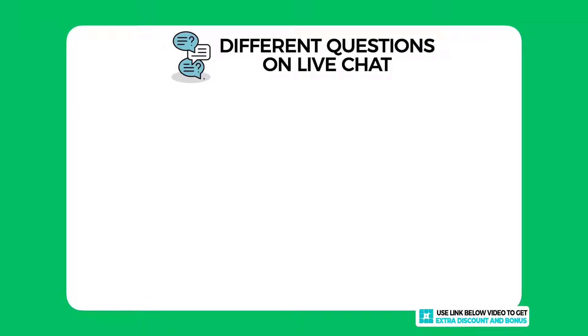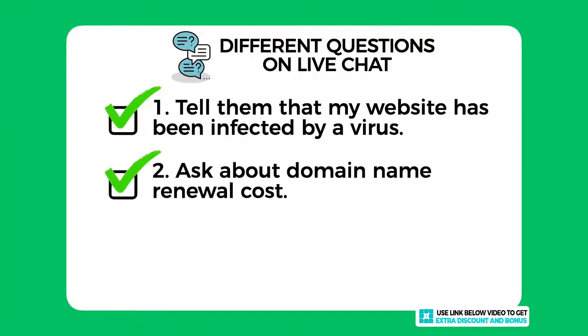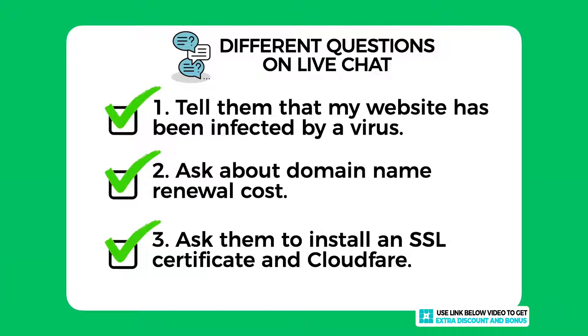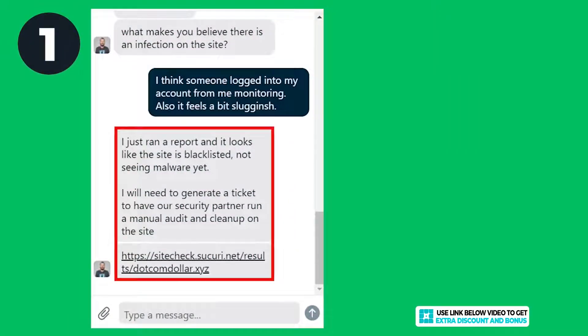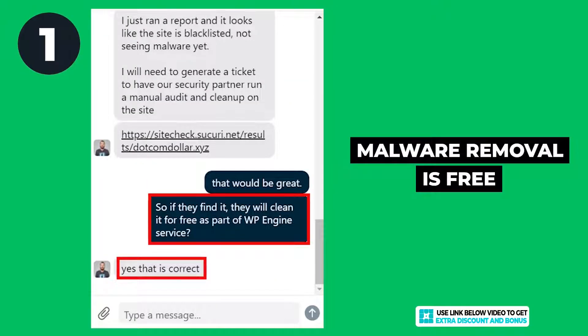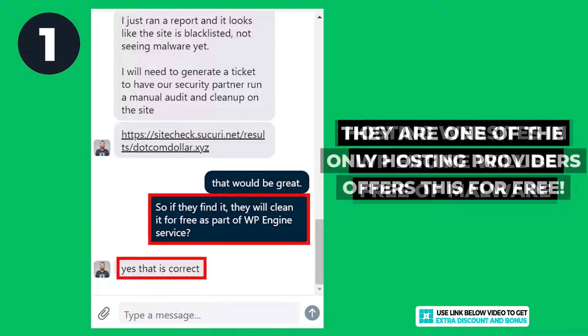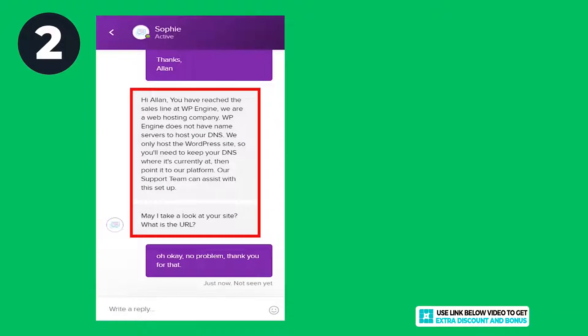WP Engine provides 24/7 customer support through email, live chat, and phone support. I tested them by asking three different questions on live chat. First, I told them I had been infected by a virus on my website and asked for their help. Second, I asked a quick question about their domain name renewal costs. Third, I asked if they could install an SSL certificate and Cloudflare for me as a complete newbie. For the first question they responded very quickly, ran a virus scan right away, and were going to remove all malware for free as part of WP Engine's guarantee. They were one of the only hosting providers willing to remove malware for free.